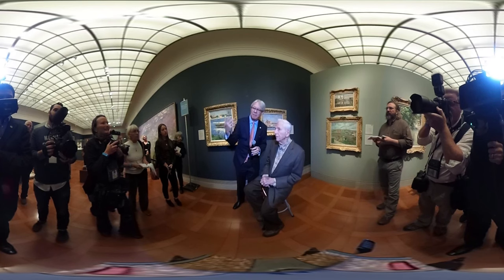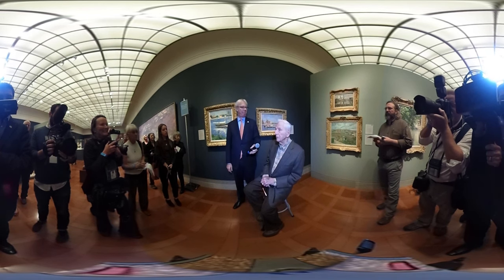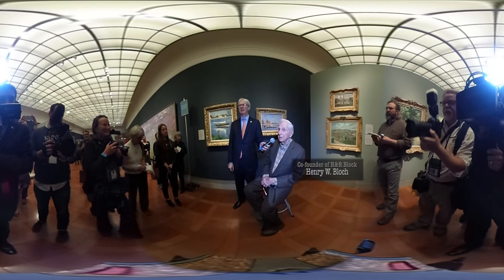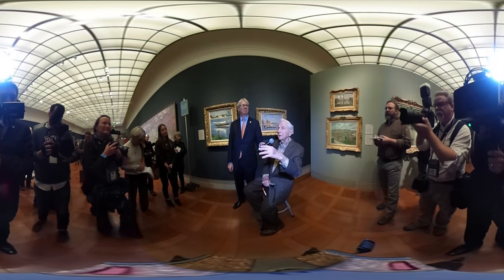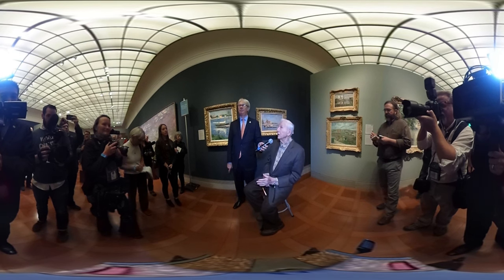What is the most important aspect of how these paintings look in this space today? Well, they look fabulous. Better here than in our house, much better. The coloring and what they can do with the lighting — just unbelievable. Different colors.